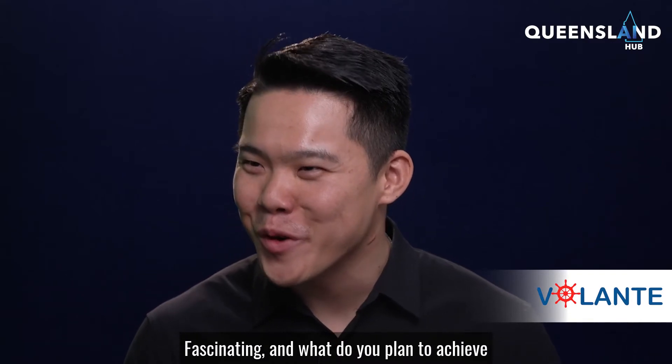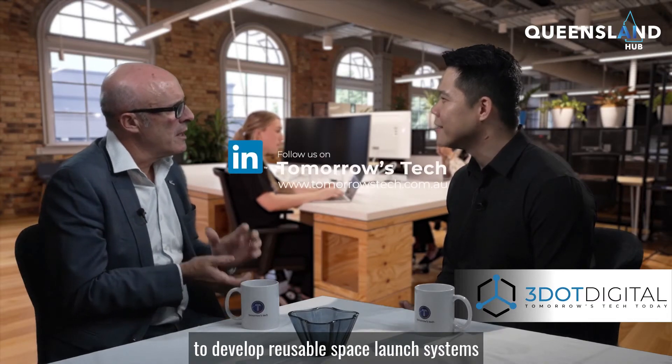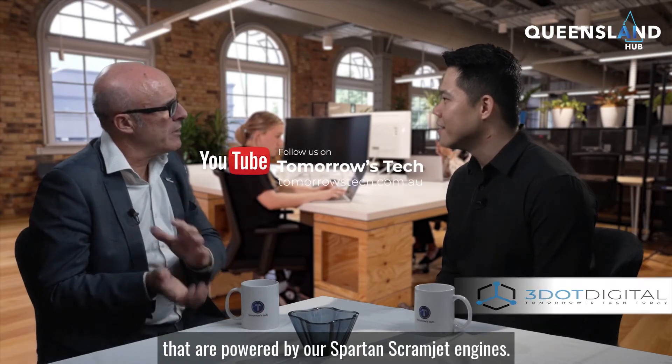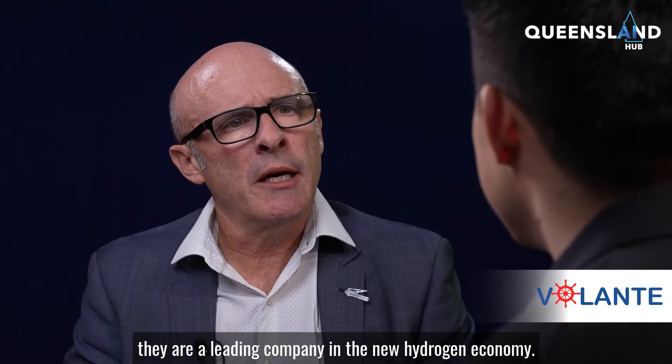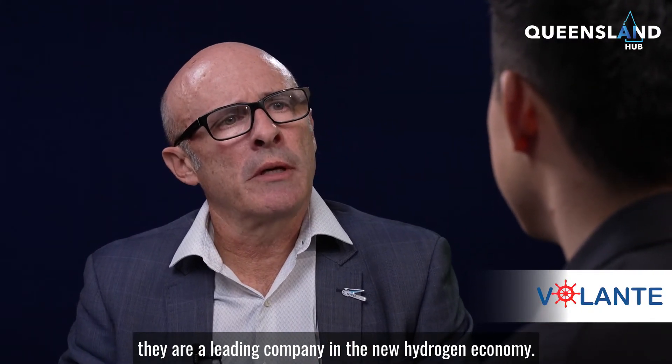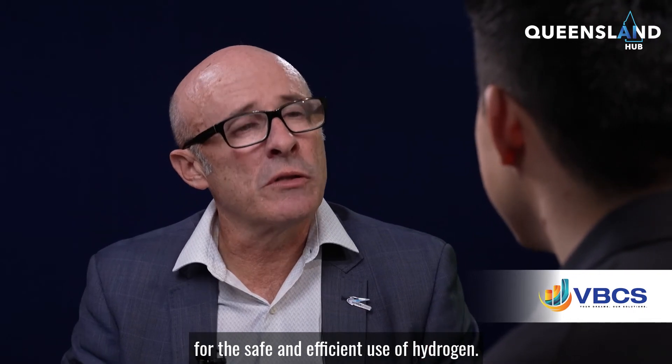Fascinating. What do you plan to achieve through your collaborations with Boeing and BOC? Boeing are a leading aircraft and space vehicle manufacturer, and we're working with them to develop reusable space launch systems powered by our Spartan Scramjet engines. With BOC, a leading company in the new hydrogen economy, we're working to develop all our procedures and processes for the safe and efficient use of hydrogen.